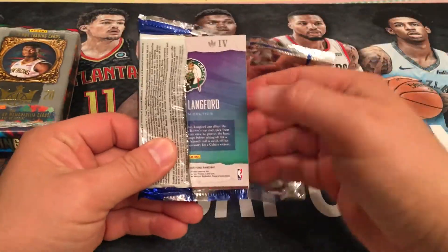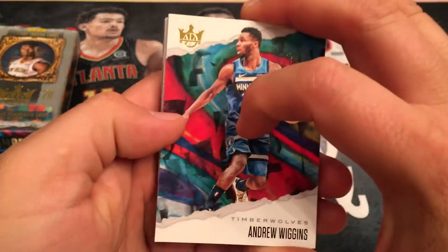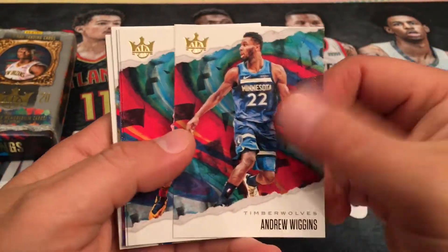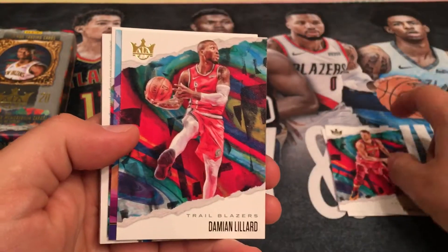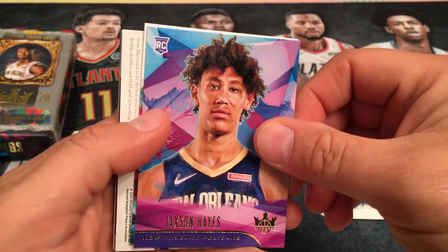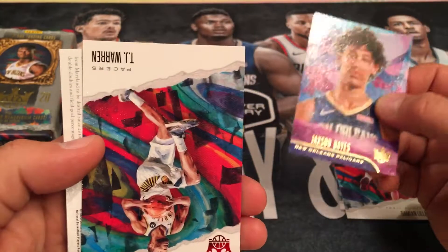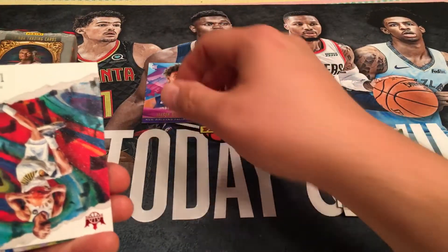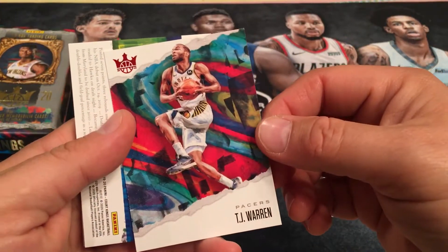We got a rookie Tier 4. Awesome — Tier 4, right off the bat, it's a Celtic. So we're doing better. It's not a Zion or Ja, but it's a Celtic, so I'm happy. My last box was pretty much a Charlotte Hornets fans box. Kevin Love, Damian Lillard, and the wrong Pelican — got Jackson Hayes in the last one too. So we got him again. That's Tier 1, and we got a Tier 1 of PJ Washington in the last box.